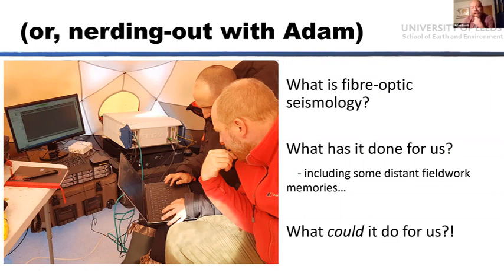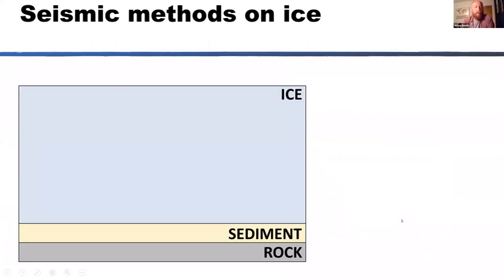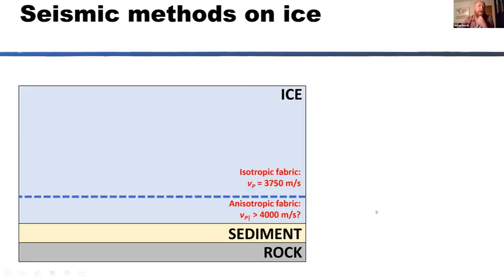If we're going to think about that game changer, first we need to understand the game. Here's a quick overview of how we use seismic methods on ice. We have a basic cross section through a glacier or ice mass: some ice sitting on sediment, eventually underlain by bedrock. In fast-flowing ice streams there may be an anisotropic transition related to flow fabric. These are typical P-wave velocities you'd expect within the ice — within the isotropic part and within the region where flow fabric has developed.